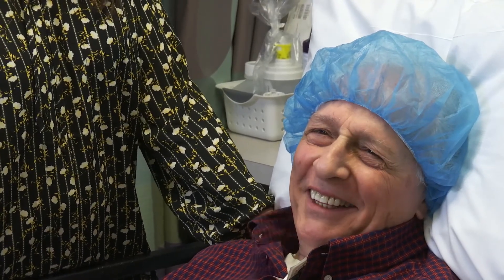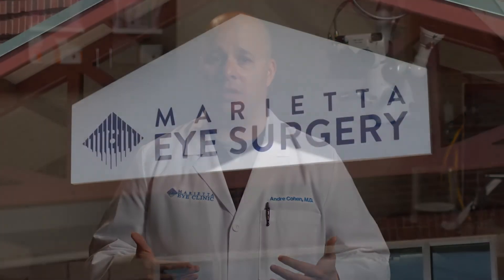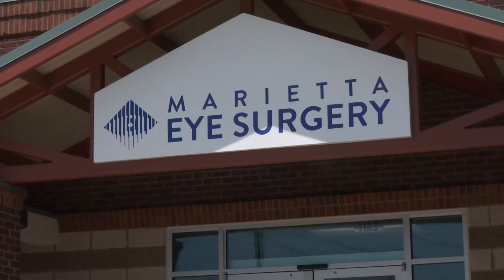You'll be able to go back to most of your normal activities by that evening — many of my patients go out to dinner that evening. The next day, you'll come into our office for your post-operative examination where we'll look into your eyes, test your vision, and you'll start your new journey with better vision.